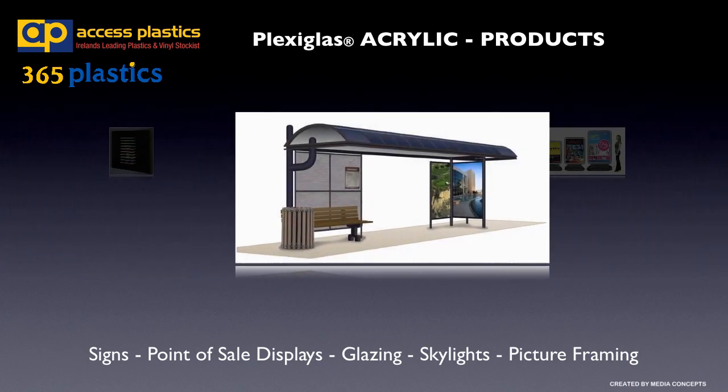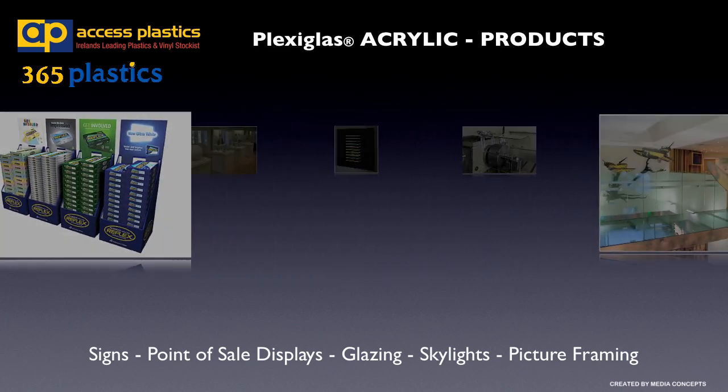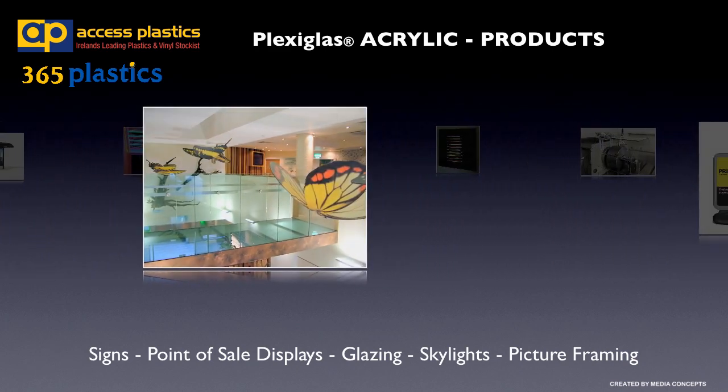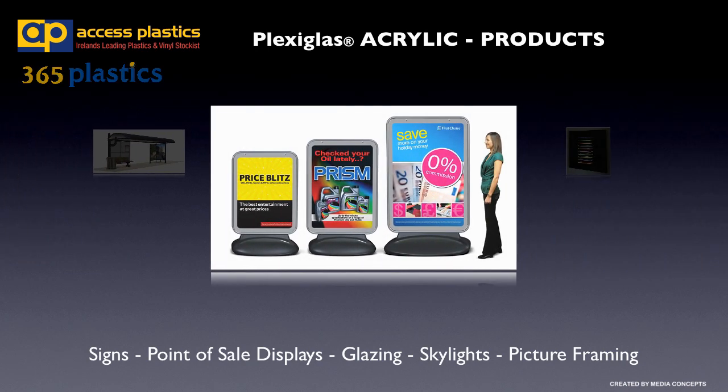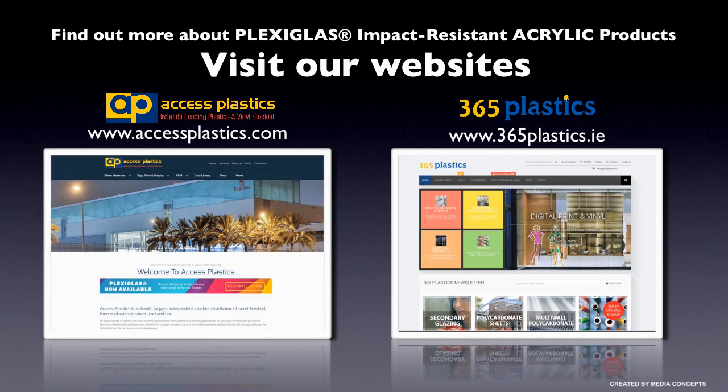So if it's an opal sheet with a specific light transmission or an LED application with edge or side lighting source, Access Plastics has the correct sheet for any application. Find out more about Plexiglass impact resistant acrylic products by visiting our websites accessplastics.com or 365plastics.ie.